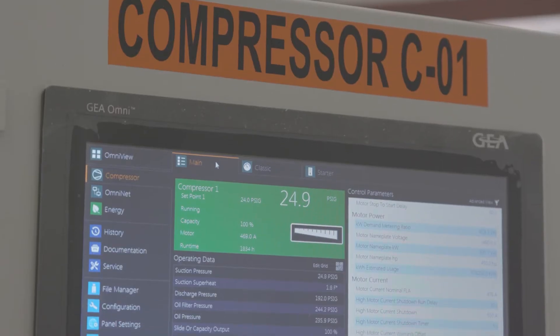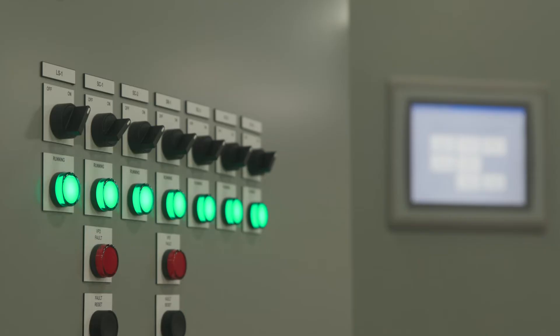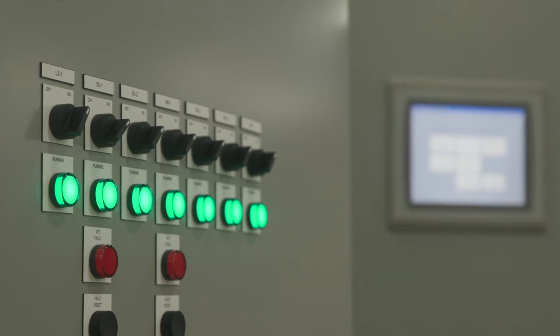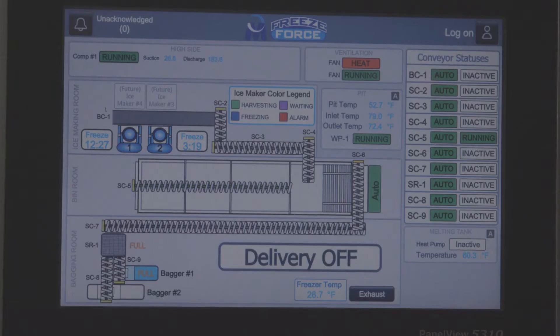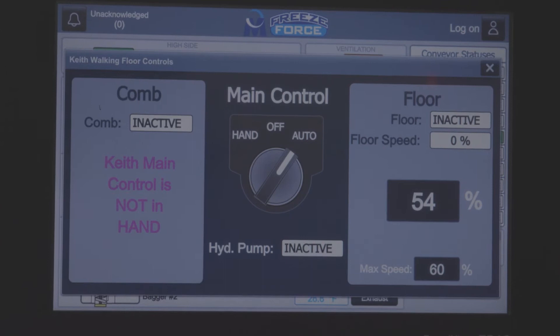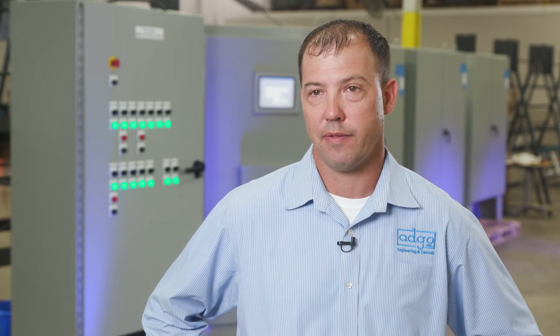One of the things that we bring by being in multiple industries is we're part of the Control Systems Integrator Association. We're a recognized supplier for Rockwell Automation and a certified systems integrator for Schneider. So we can do multiple platforms, and that enables the customer to use their existing PLCs — we can match those if they need to — and that's really one of the advantages of having a company that just focuses on control systems.